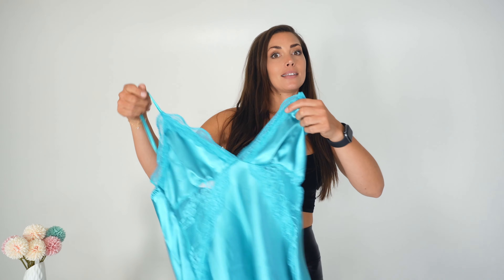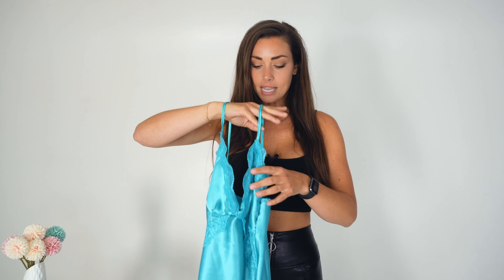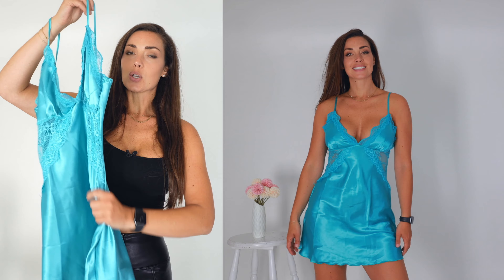Let's dig into today's try-on haul. Kicking things off with this nightgown — I have it in size medium, which I took for all the pieces today. It has adjustable straps, it's very cute, and it's in this very glossy type of fabric. It's not stretchy, so that's a bit of a bummer — it's quite stiff — but it's still very cute.